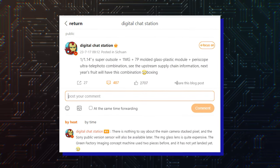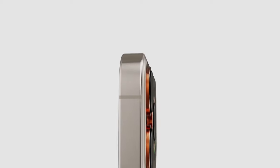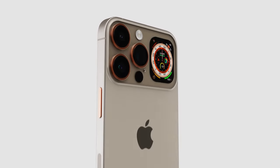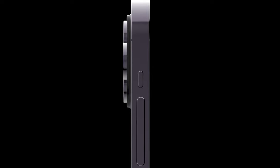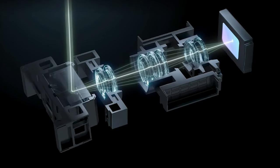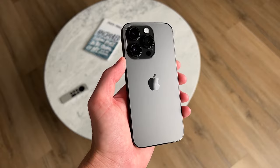According to tipster Digital Chat Station, when it comes to the iPhone 16 Pro Max during 2024, get ready for a huge improvement. His post on Weibo when translated says the iPhone 16 Pro Max will sport a periscope ultra telephoto, which probably means something like a super periscope telephoto lens. The technology would give the iPhone 16 Pro Max camera a huge focal length of as much as 300mm, compared to 77mm on current iPhone models.